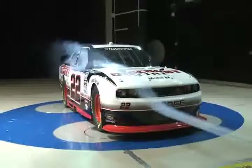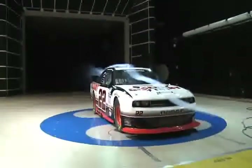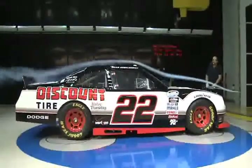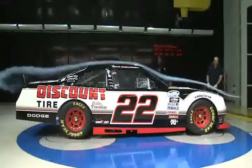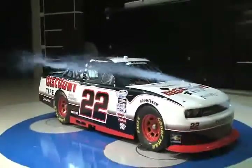Dodge Motorsports offered a rare peek under the racing curtain this week. You're looking at Brad Keselowski's number 22 NASCAR Nationwide Series Dodge Challenger RT getting an aerodynamics once-over in the Chrysler Wind Tunnel in Auburn Hills.